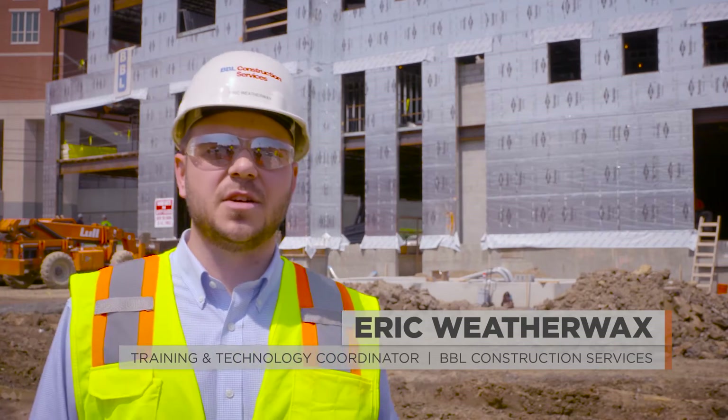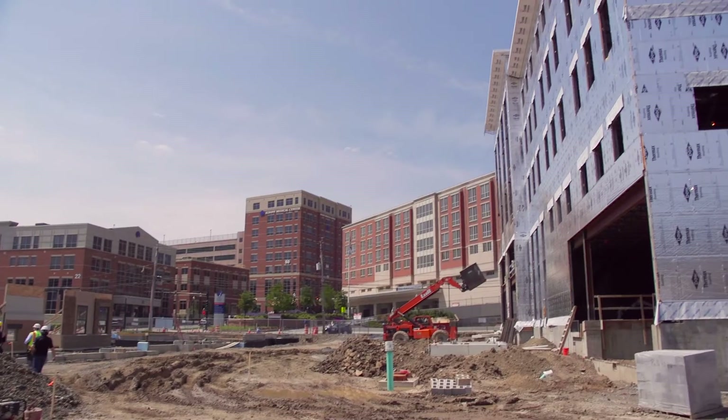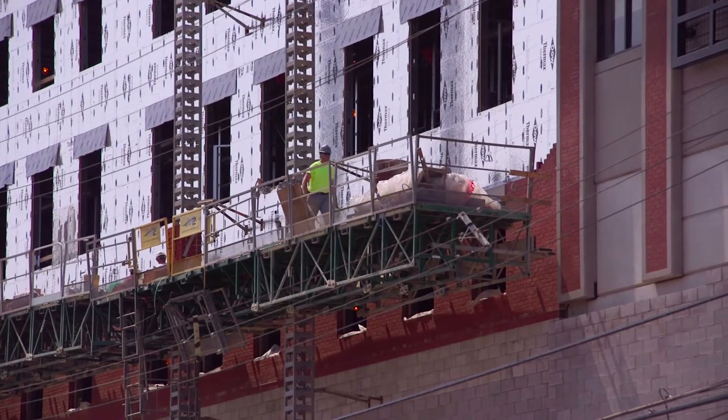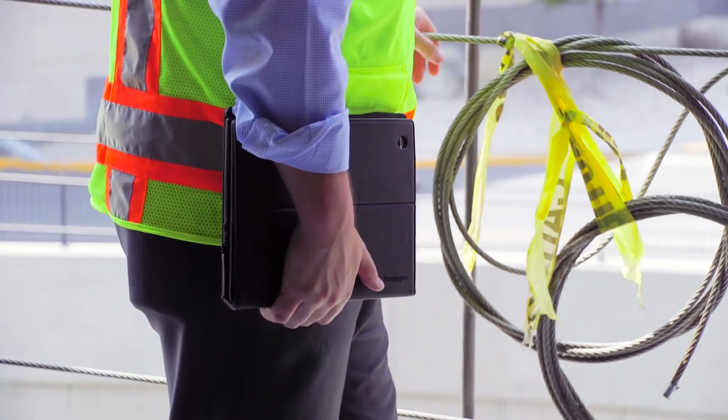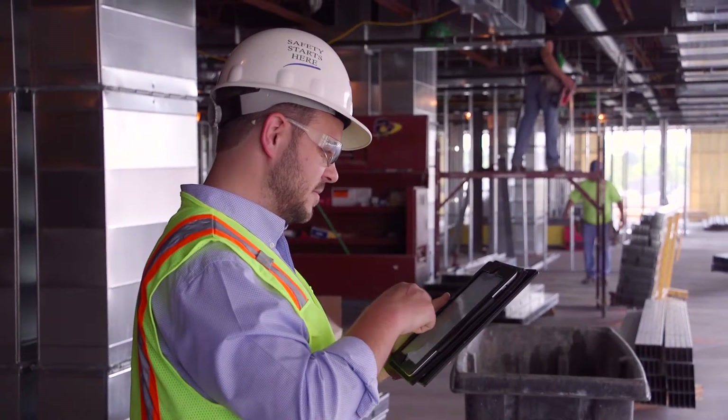Eric Weatherwax here at BBL Construction. I'm here at the Park South Redevelopment Project — basically two city blocks that were taken down and demoed. We're redeveloping it with about $120 million worth of work. We're using Procore's field tools and the applications on the iPad to manage the project: the drawings, the RFIs, the photos, and the daily logs.